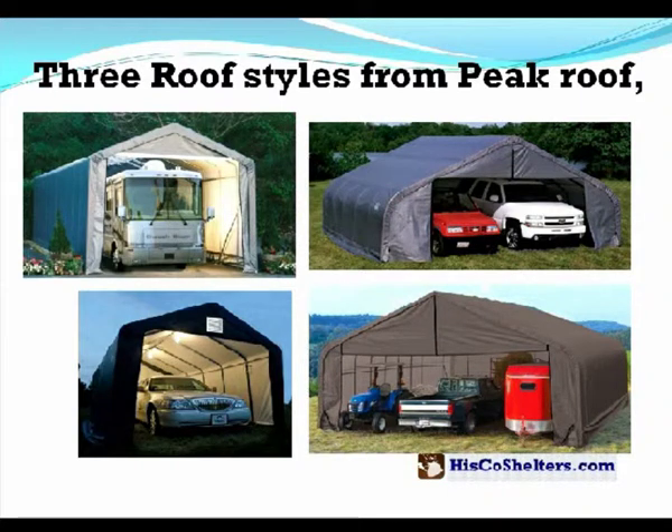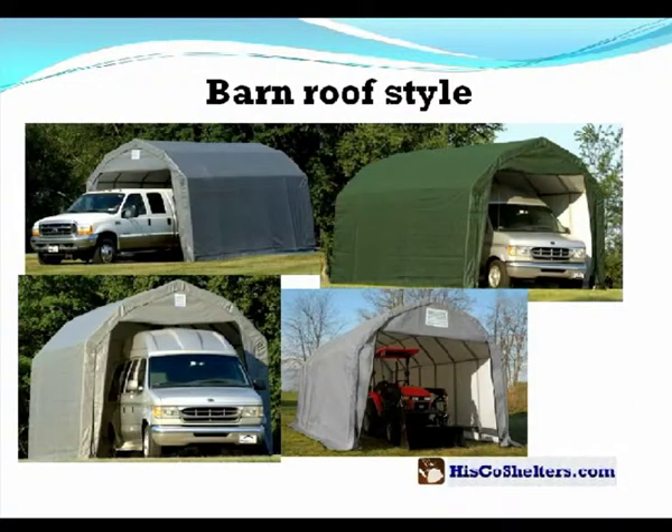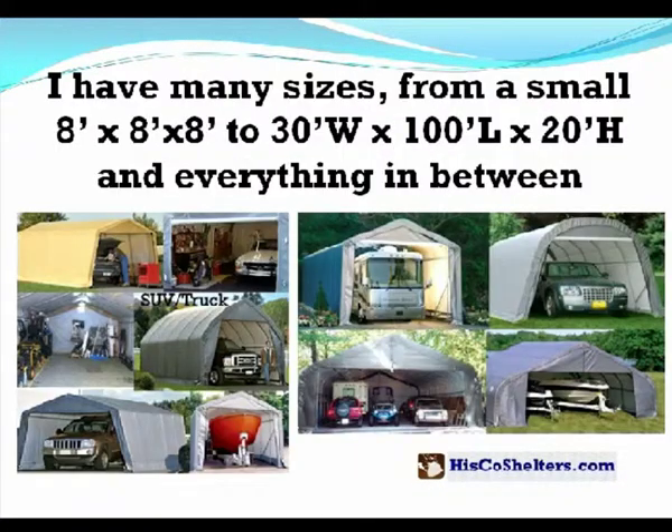I have three roof styles, from peak roof to round roof style and barn roof style. I have many sizes, from a small 8x8x8 to 30 wide, 100 long, and 20 high, and everything in between.